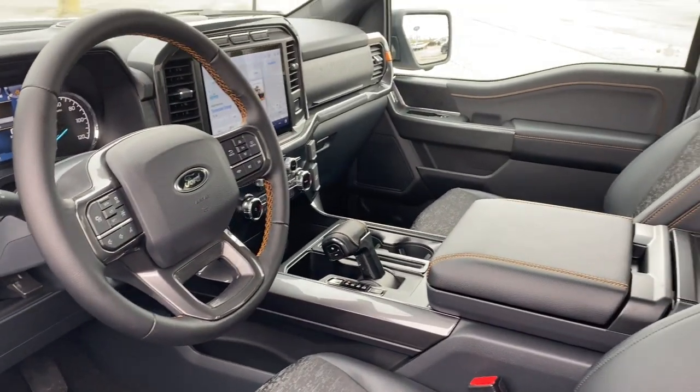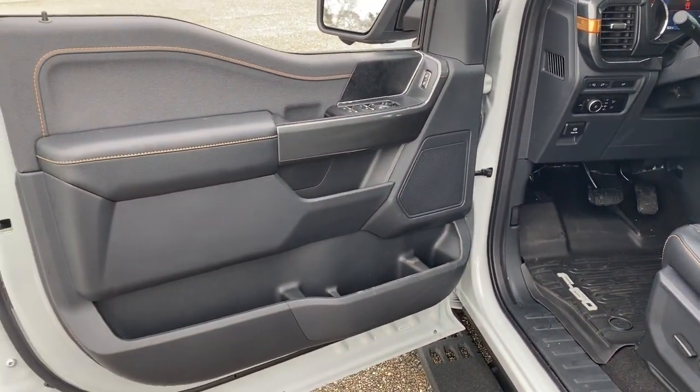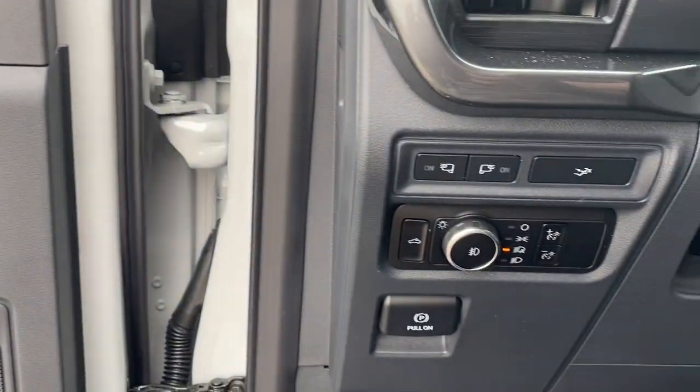Navigation system. Keyless entry. Satellite radio. Power passenger seat. Heated mirrors. Fog lamps. Electronic stability control. Aluminum wheels. Dual zone AC. Trailer hitch.